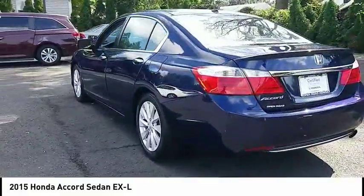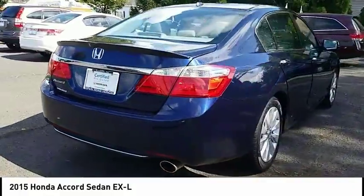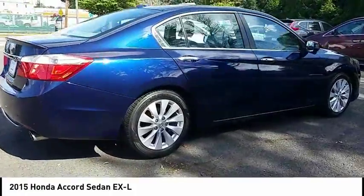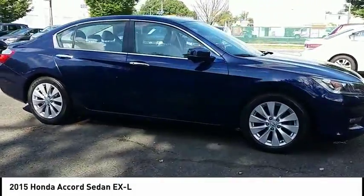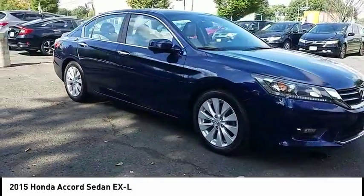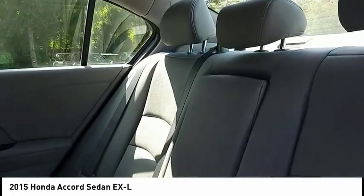This vehicle has less than 35,000 miles. Here are some of this vehicle's great options: keyless entry, lane departure warning, stability control, traction control, power passenger seat, anti-lock braking system, backup camera, steering wheel audio controls, leather wrapped steering wheel, and Bluetooth.